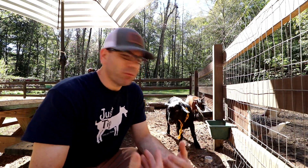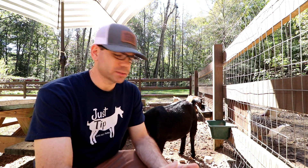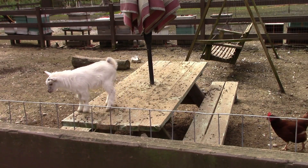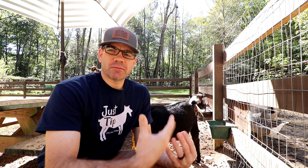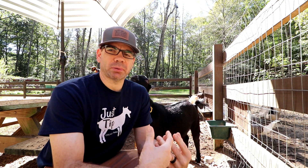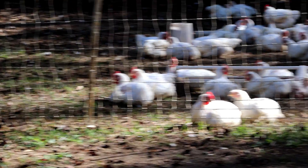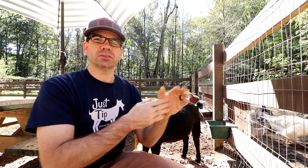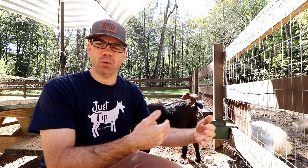We made the decision to get a buck so we can do what we want to do here. We want a buck so we can have our own babies, and that way we can produce our own milk here for the farm. Not only can we use the milk for ourselves — one of the other plans is to feed it to our Cornishes, our meat chickens, and also we're starting to dabble in possibly doing meat ducks, so we can give that goat milk to them.